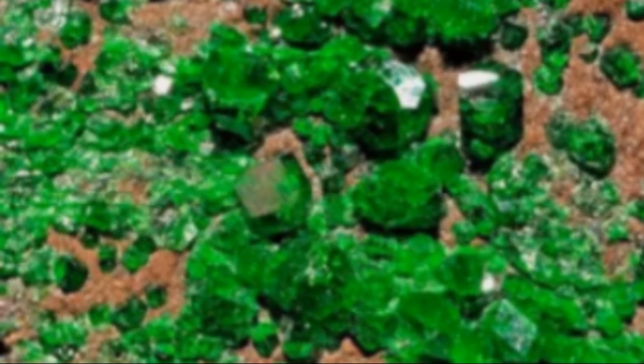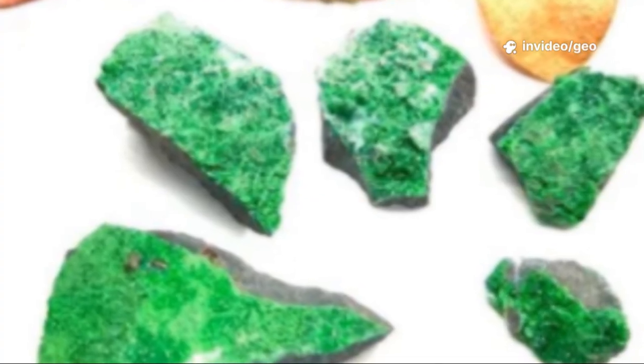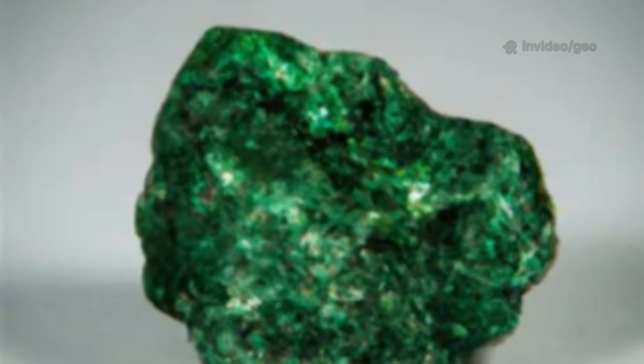You won't find Uvarovite as a big solitaire in a ring. Its magic lies in the collective brilliance of thousands of minuscule crystals. Its rarity and refusal to grow large make it a true natural marvel.